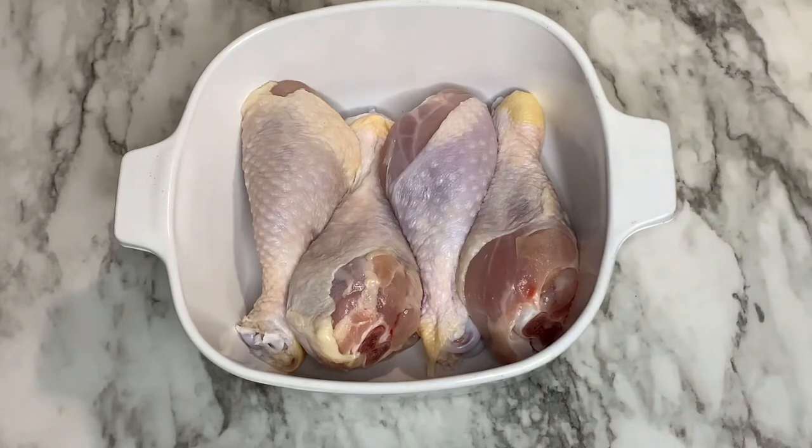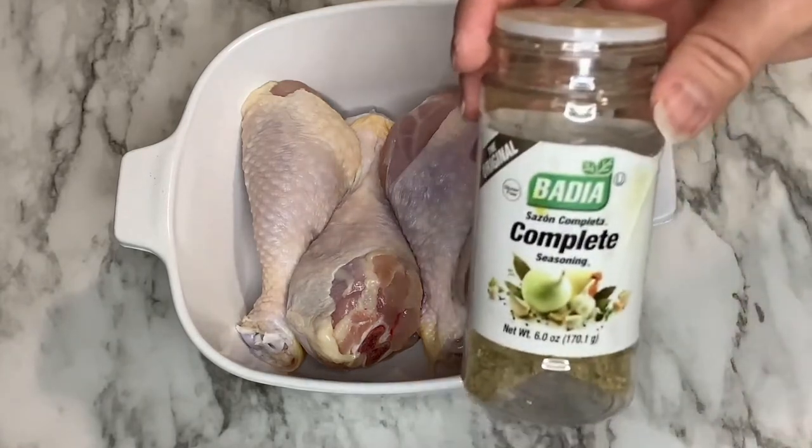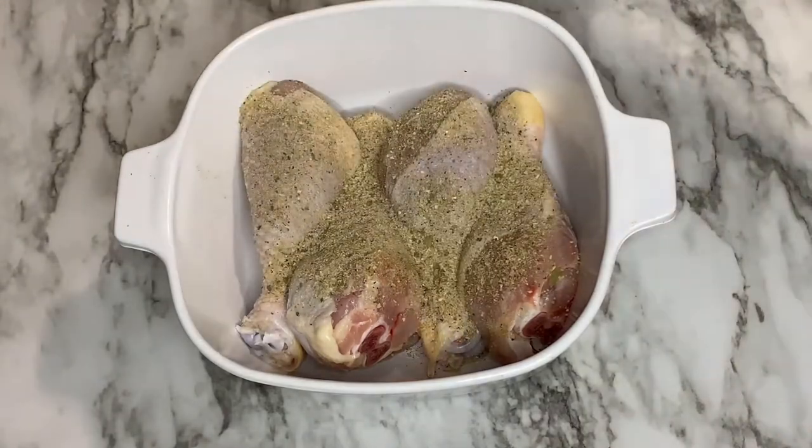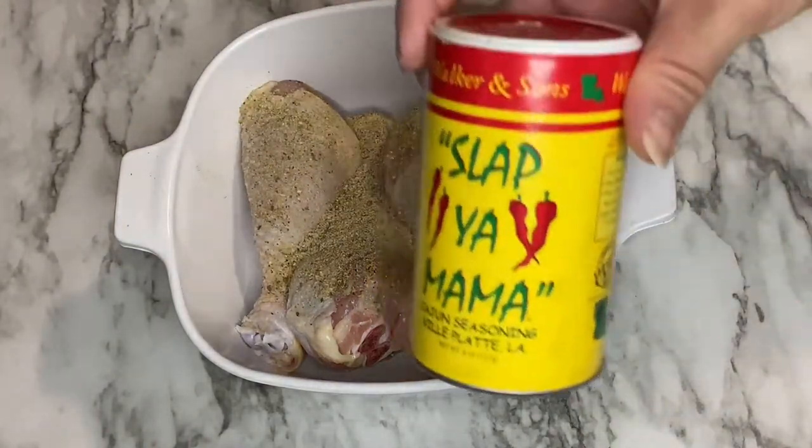I've already washed and dried my chicken. We're going to go ahead and get seasoning now. All seasoning is to taste, but make sure you add enough that when you toss it, all of your chicken will be covered.